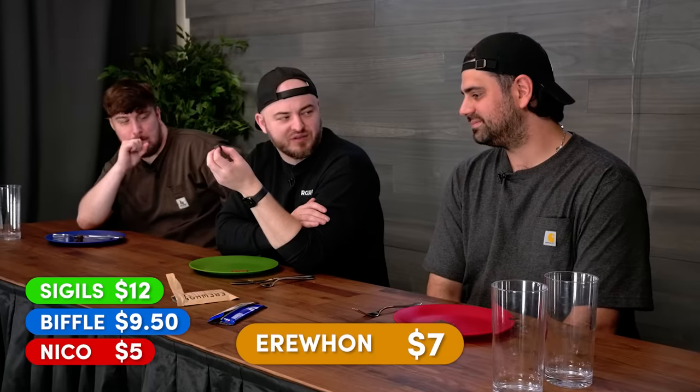Can't be that much. I'm going to say $5. The total is $7 — right in between the two guesses.